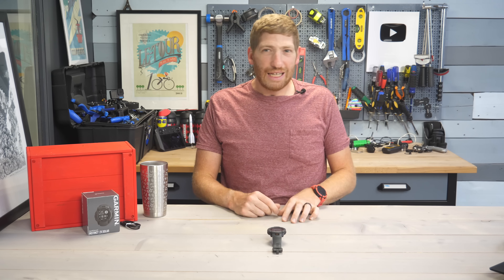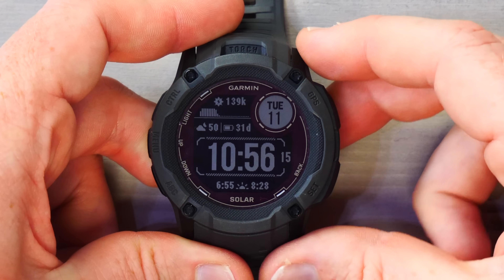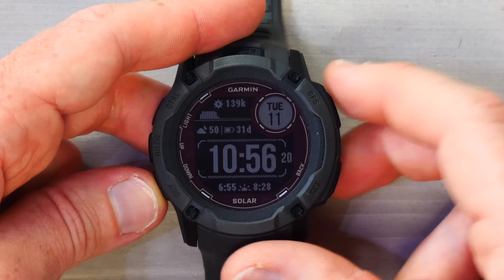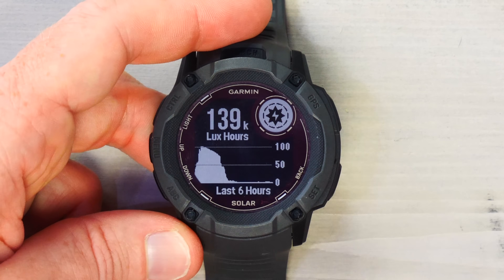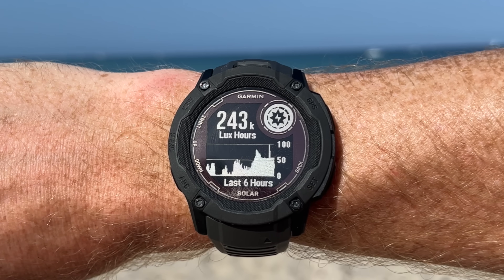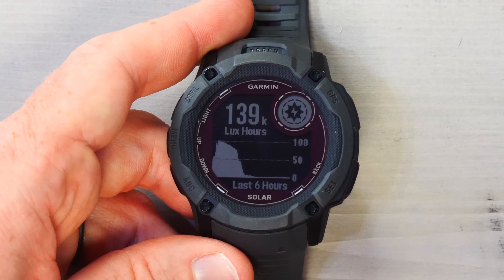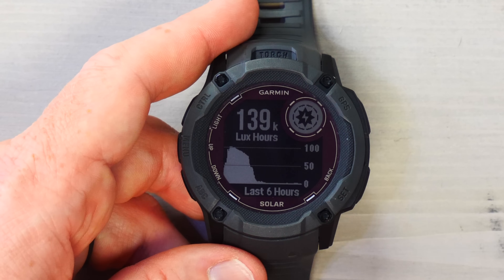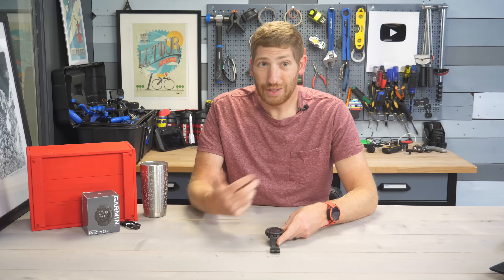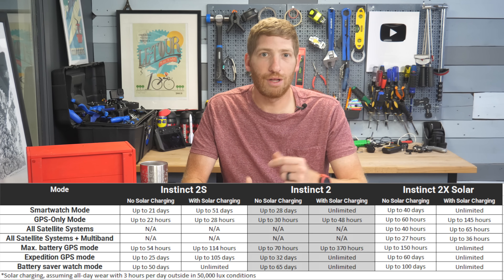The last hardware change is actually a software feature enabled by hardware: the ability to see lux hours. You can see it right now on the watch face — 139,000 lux hours. I spent most of my day indoors but went out briefly and got quite a bit of sun. You can tap down to see solar intensity and lux hours. This isn't on the existing Instinct 2 series due to hardware differences. There are basically two types of solar panels on this watch: the outer edge is 100% photovoltaic, capturing 100% of the sun's energy and converting it to battery power. Over the rest of the display is a 10% efficiency panel — capturing less energy but covering a much bigger area. Combined, these give 50% more solar panel coverage than existing Instinct 2 units.